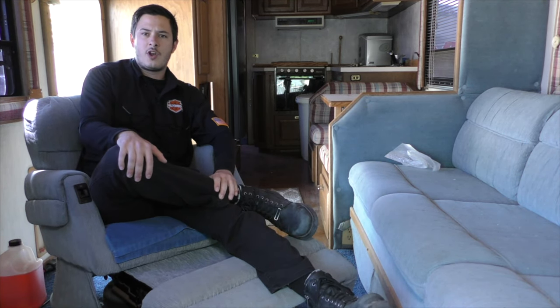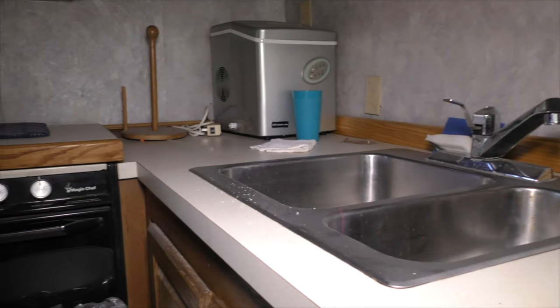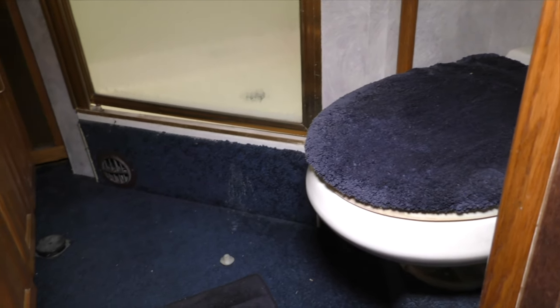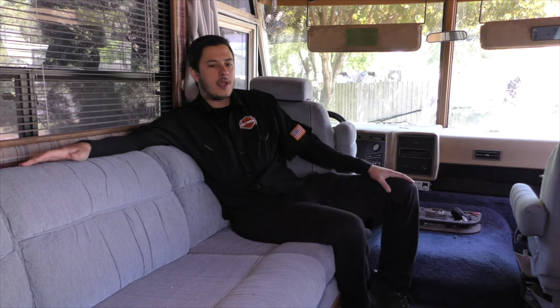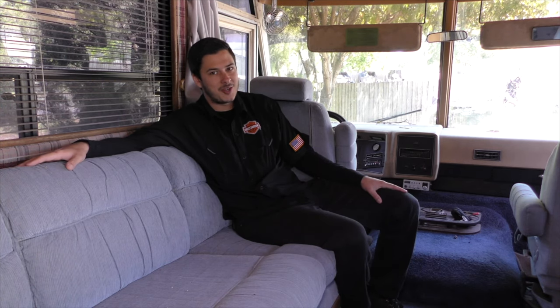Of course, what RV wouldn't be complete without a nice Lazy Boy recliner? And here we have a very spacious couch for a little R&R. Just don't look under those cushions.